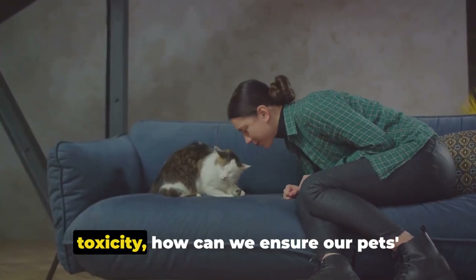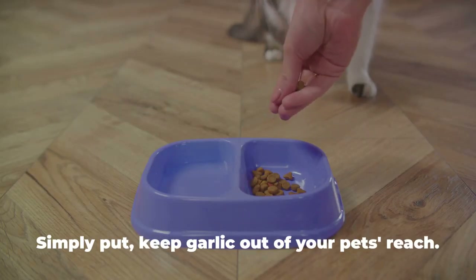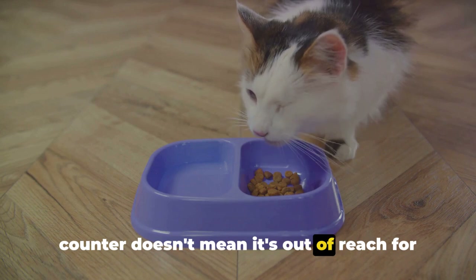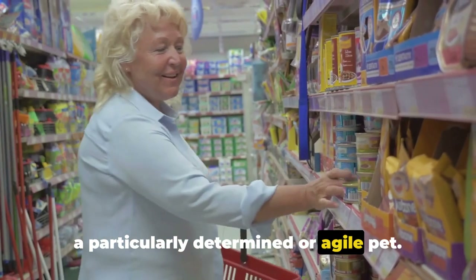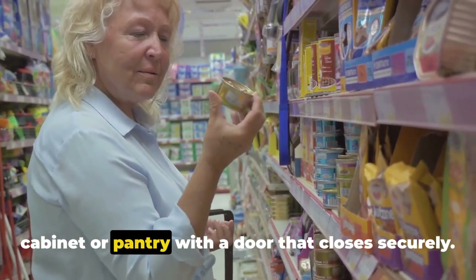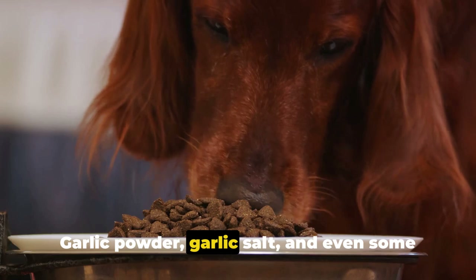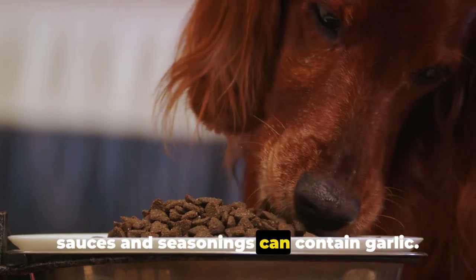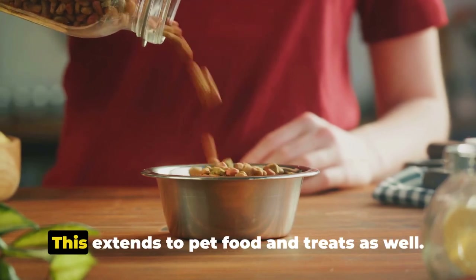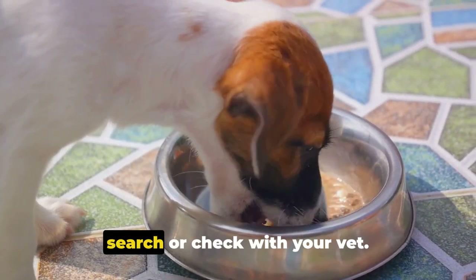Having understood the dangers of garlic toxicity, how can we ensure our pet's safety? The first step is prevention — simply keep garlic out of your pet's reach. Remember, just because it's up on the counter doesn't mean it's out of reach for a particularly determined or agile pet. Consider storing garlic, along with other potentially toxic foods, in a cabinet or pantry with a door that closes securely. But it's not just whole cloves of garlic you need to worry about — garlic powder, garlic salt, and even some sauces and seasonings can contain garlic. So it's crucial to be mindful of the ingredients in foods you're giving your pets, including pet food and treats. Always read the labels, and if you're unsure about an ingredient, do a quick search or check with your vet.